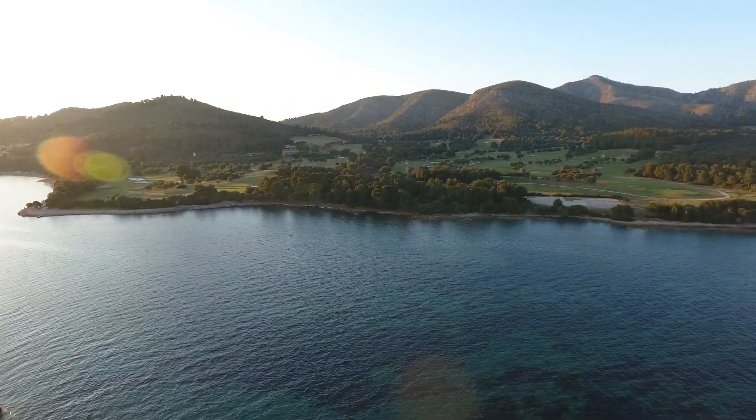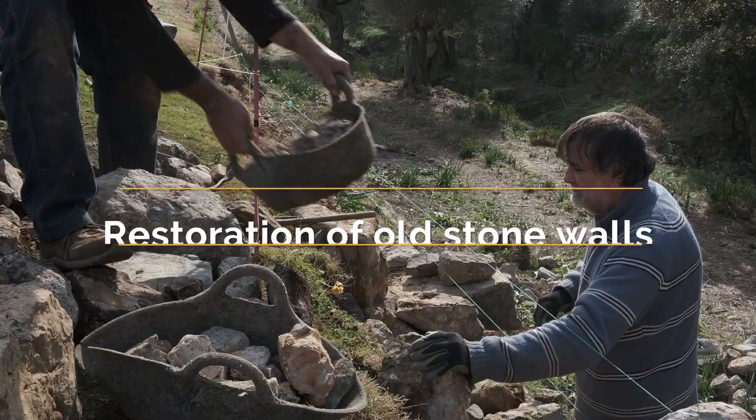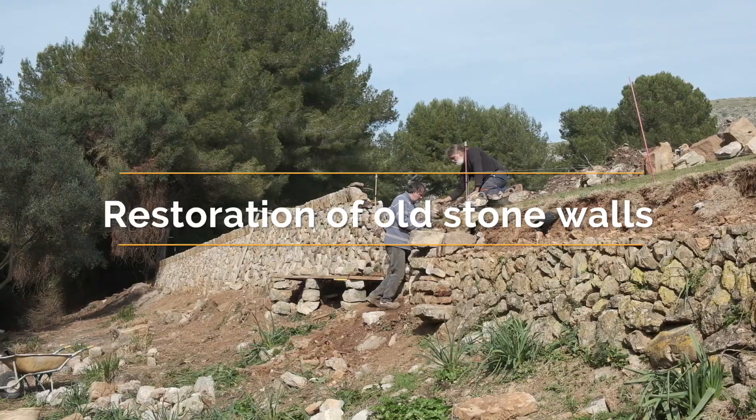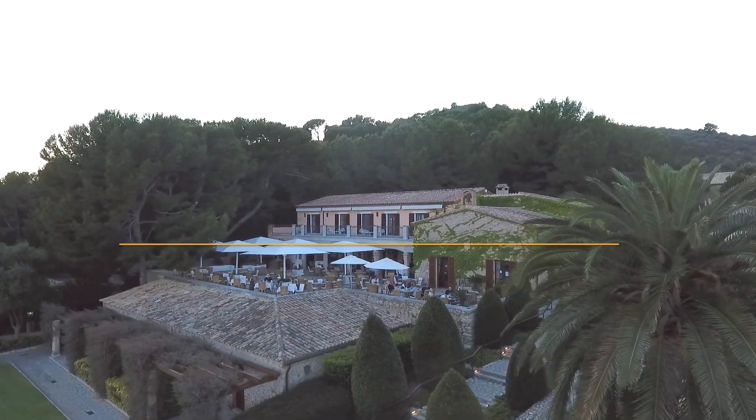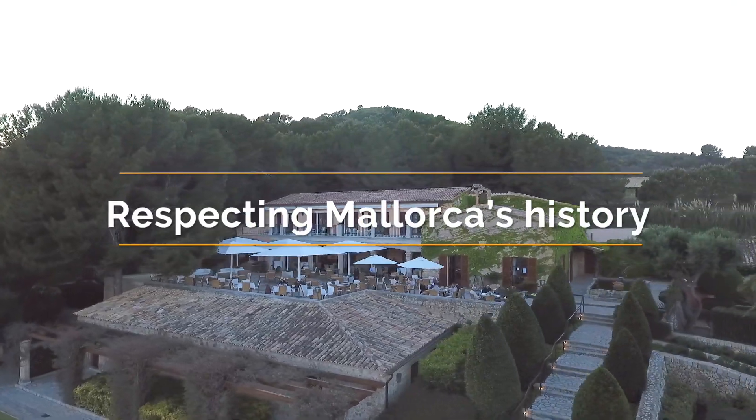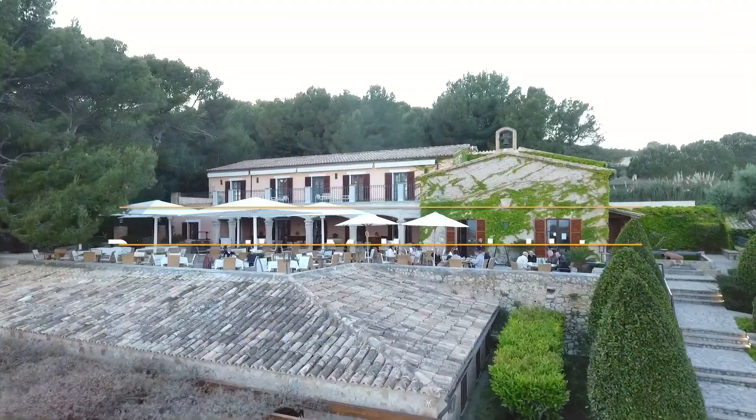Alongside the importance of course aesthetics, Alcanada respects the natural environment and the history of the grounds at every step of the journey. Numerous old stone walls in and around the course have been repaired in keeping with traditional, authentic Mallorcan style.